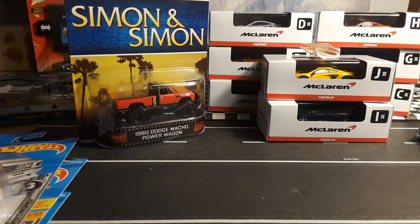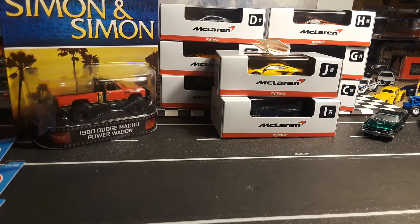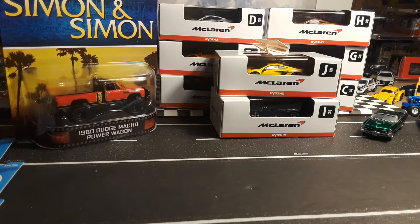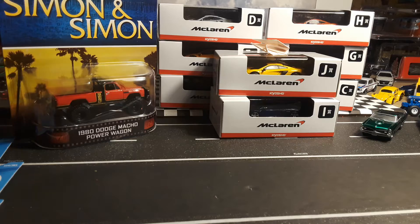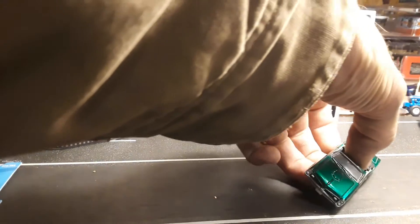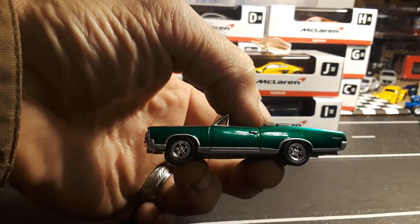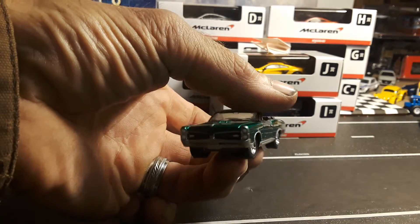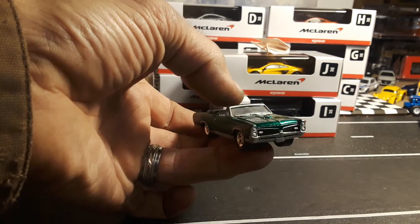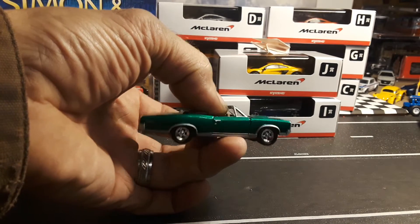Hello YouTube. Got some really awesome metal finds today — actually, I got them the other day, all over the course of the past few days. First up, take a look at this Pontiac GTO convertible, Green Light, green machine. Awesome detail. Happy to add it to the loose green machine collection.